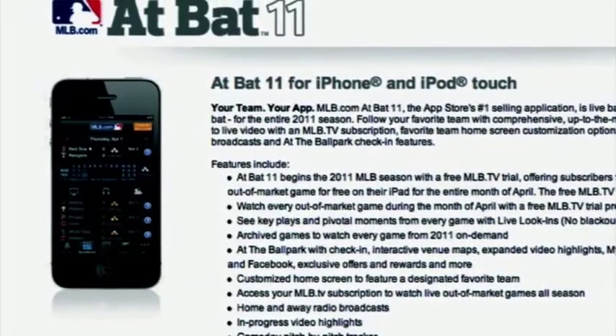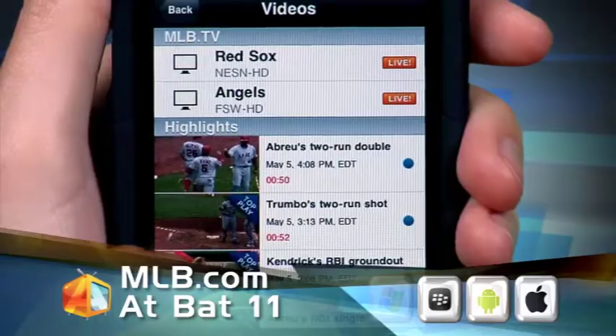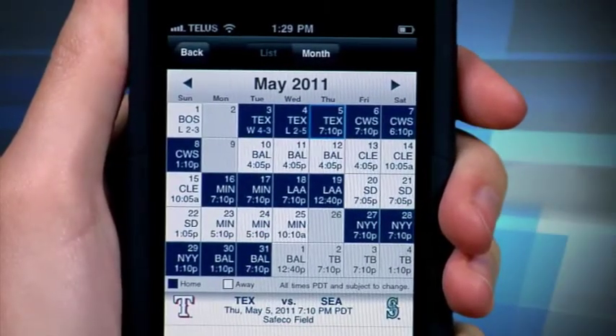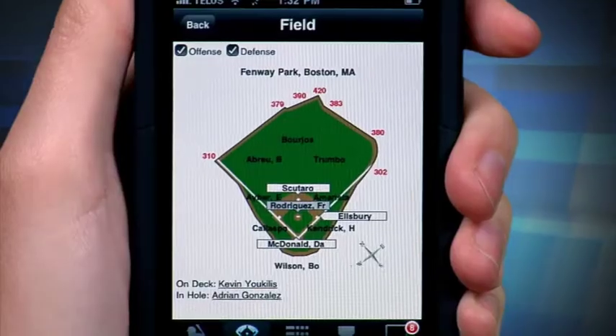Next up is MLB.com AtBat11, and it is the app for the die-hard baseball fan. It's available for $14.99 for the iPhone, iPod Touch, iPad, and Blackberry, with the app capable of different things depending on which device you're using. Through the app, you can follow any major league team at any time — check their stats, watch highlights, or listen to play-by-play. During the season, check your team's stats, schedules, and game locations. You can also customize your home screen with your team's image and even see a pitch-by-pitch diagram while following the game. That's super cool.